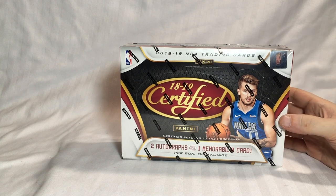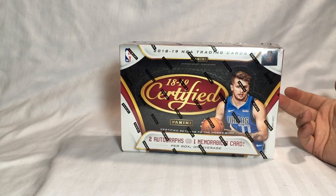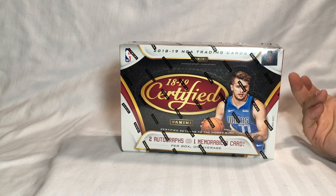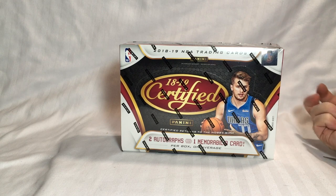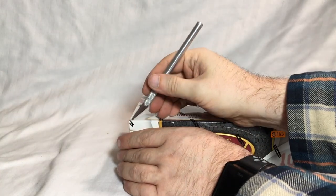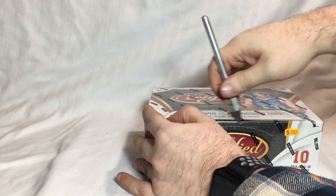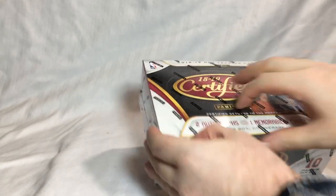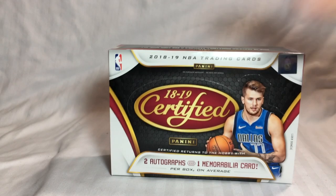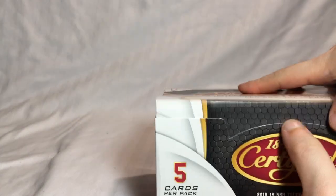It's been a while since I've done a box break and definitely been a while since I've done some hobby. My dad got this for me at the local hobby shop. Hopefully get some cool mojo. This is 2018-19 — haven't seen any of this in retail yet either. Two autos, one mem, and it's ten packs.